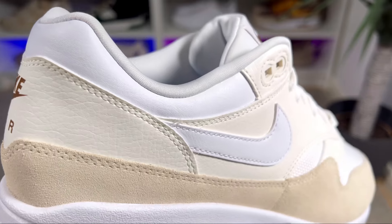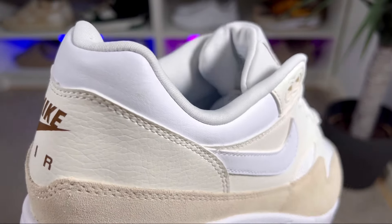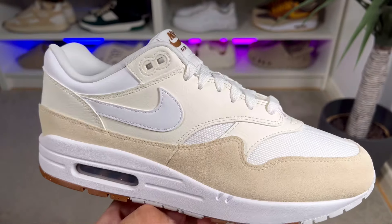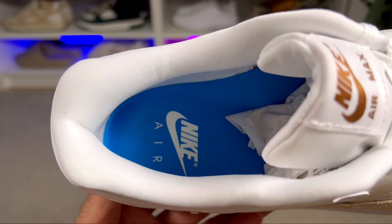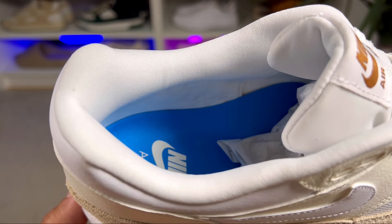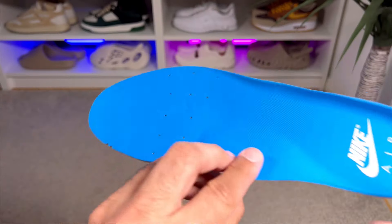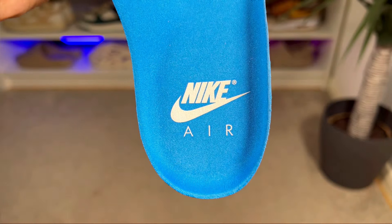The branding on the heel appears to be painted on rather than stitched. At the ankle section on the outside there's a smooth leather material in white, which is usually mesh on most releases. Inside the shoe there's a very nice off-white lining with a good amount of padding to keep your foot in place. At the bottom there's a blue foam insole with perforation holes at the front and heel, with 'Nike Air' and the Nike Swoosh imprinted in white.